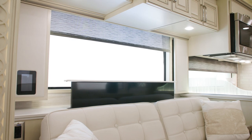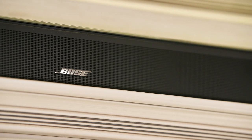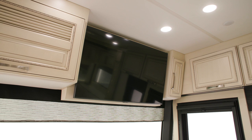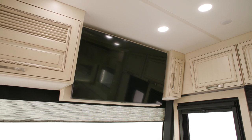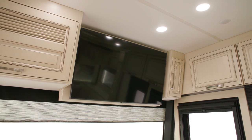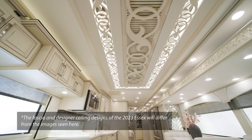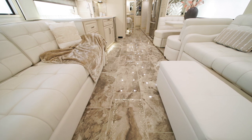A retractable 50-inch Samsung 4K LED TV and Bose soundbar with Bluetooth make for a perfect night in. A Wi-Fi signal booster and additional overhead-mounted TV also come standard. For comfort, there are three 15M Penguin Heat Pump Air Conditioners in the 2023 Essex, along with electric radiant heat beneath the main floor tiles.